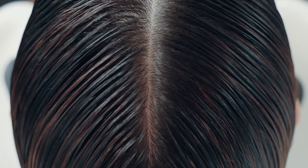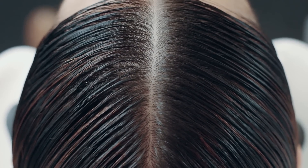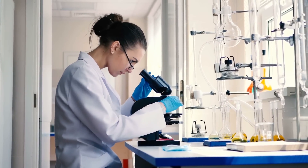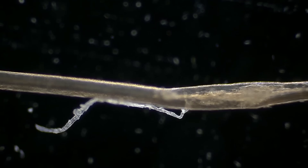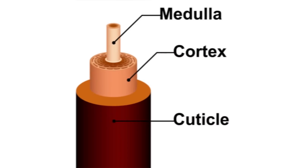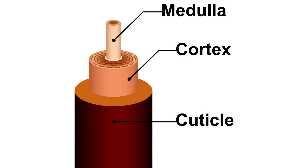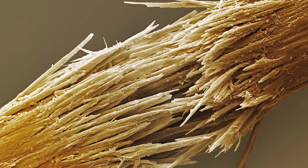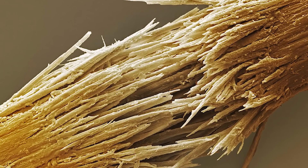Although every individual loses between 40 to 200 strands of hair per day, none of those strands looks half as cool as they do under a microscope. A human hair shaft is made up of a hard protein called keratin and contains three layers: the medulla, cortex, and cuticle. These layers can break when mistreated and result in broken, fragmented strands.